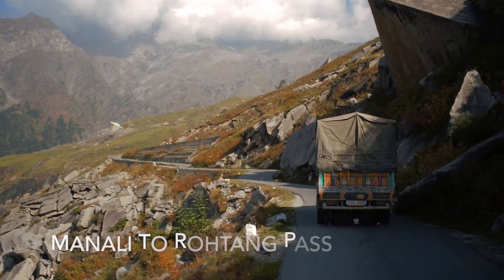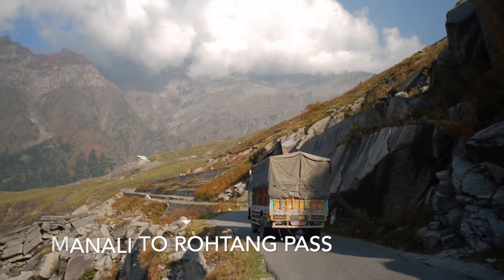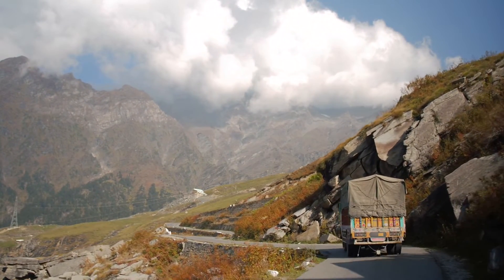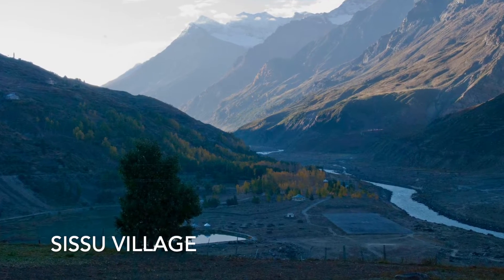About 51 km from Manali, you come to the first mountain pass which is Rohtang Pass. This pass allows you to enter into Lahaul Valley. As you move past Khoksar, you can watch the Sissu waterfall from a distance before crossing Sissu village.